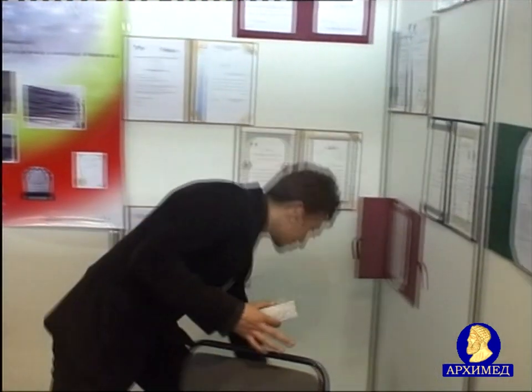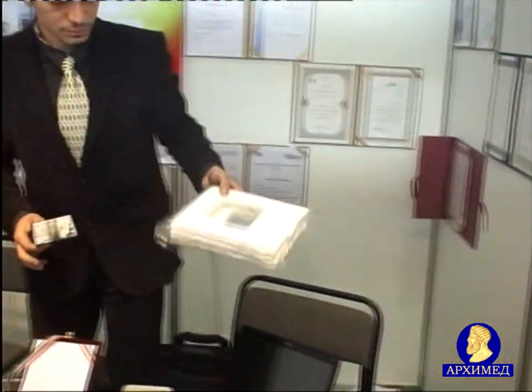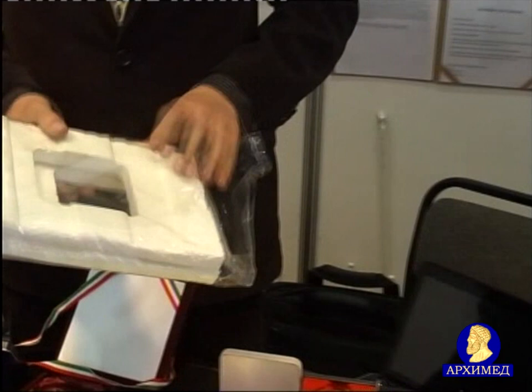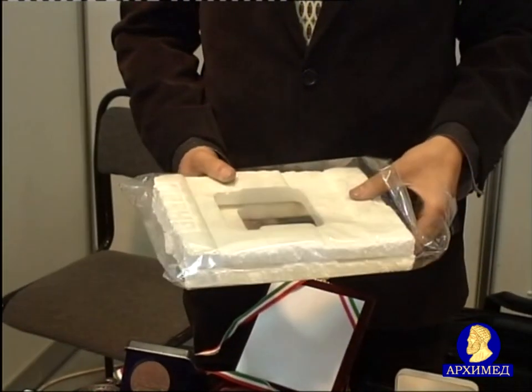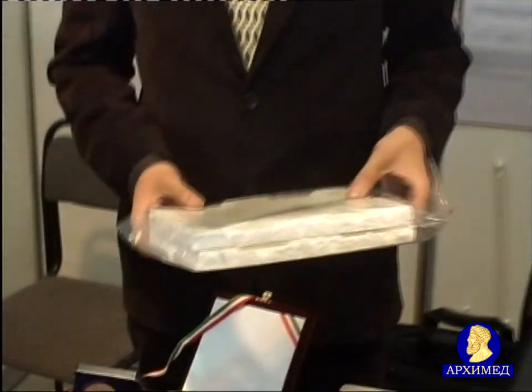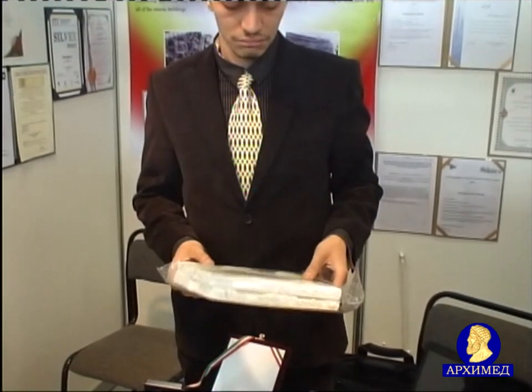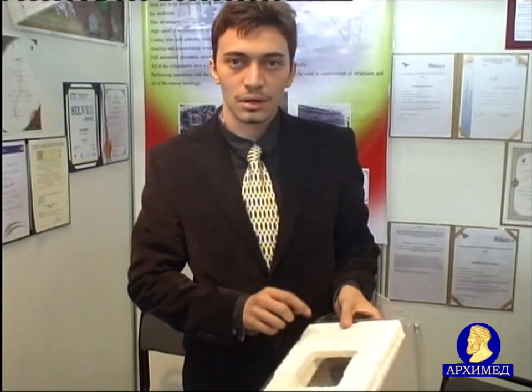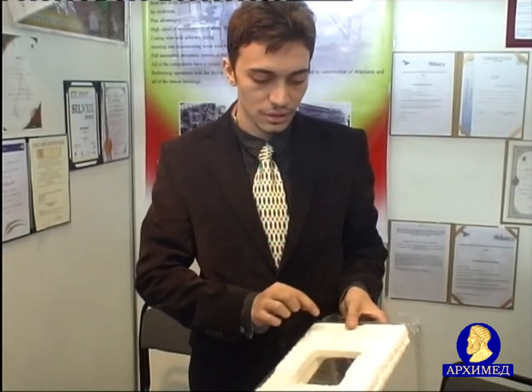I don't know if you know what polystyrene foam is. This is the best polystyrene foam that is used in building for making ceilings, making them lighter, noise insulating or thermally insulating. It is the best type, the highest density.